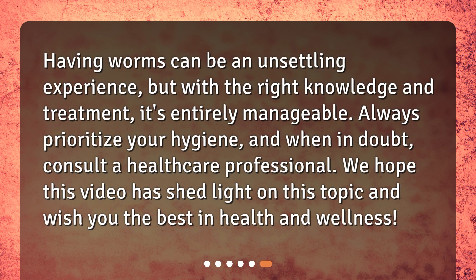Having worms can be an unsettling experience, but with the right knowledge and treatment, it's entirely manageable. Always prioritize your hygiene, and when in doubt, consult a healthcare professional. We hope this video has shed light on this topic and wish you the best in health and wellness.